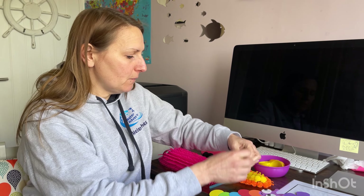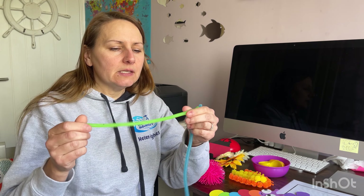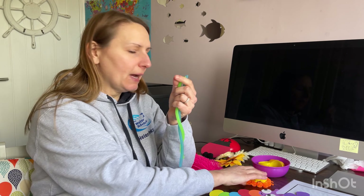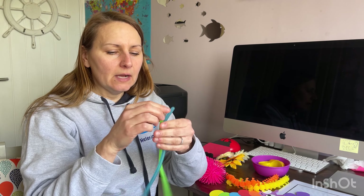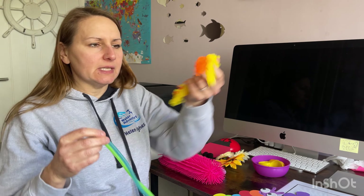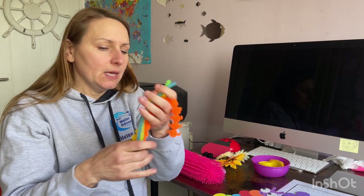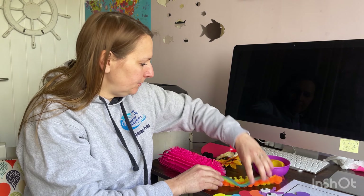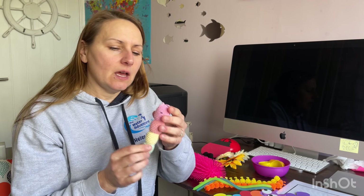I'll put links in the comments below where I found all of these so you don't have to go searching. These two you can actually get in a pack together, or find them separately. These are worms and caterpillars — a little bit different to the others, depending on what your use for them is. But they are brilliant too.